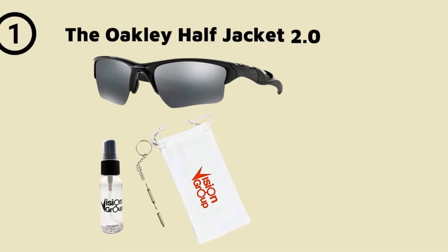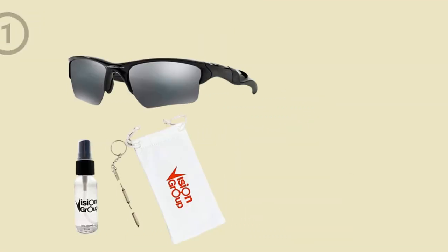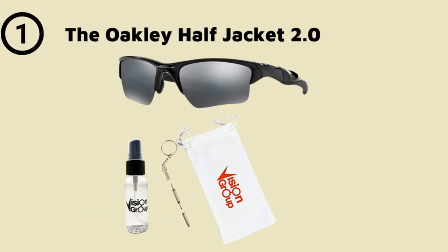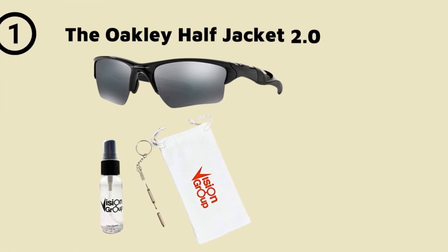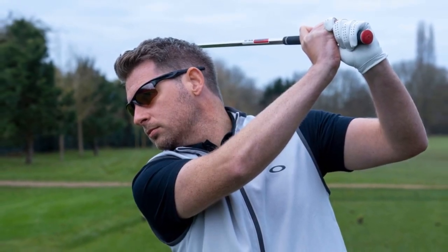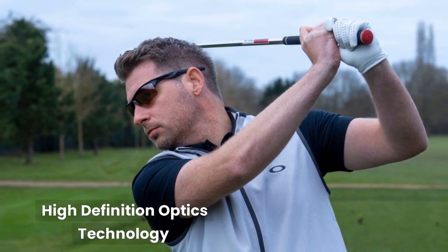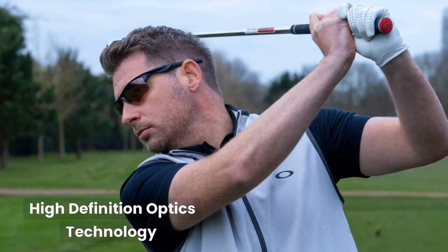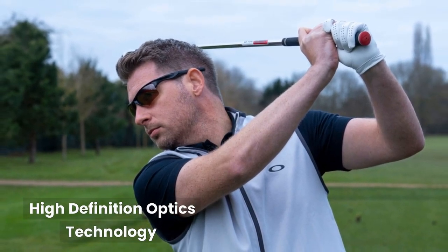Number 6: the Oakley Half Jacket 2.0. These sunglasses feature high-definition optics and a lightweight design, making them a great option for golfers who want to stay comfortable while they play. The Oakley Half Jacket 2.0 is a popular choice among golfers due to its lightweight and comfortable design. The sunglasses feature Oakley's patented high-definition optics (HDO) technology, which provides excellent clarity and sharpness of vision.